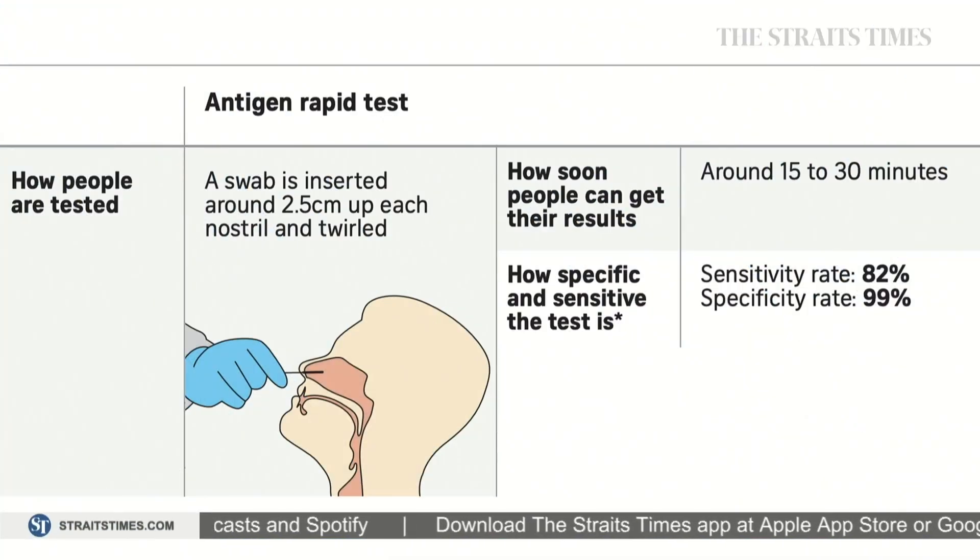As for the antigen rapid test, it has a sensitivity rate of 82%, lower than the PCR test. This test is done by inserting a swab around 2.5 cm up each nostril, and results usually take only 15 to 30 minutes.